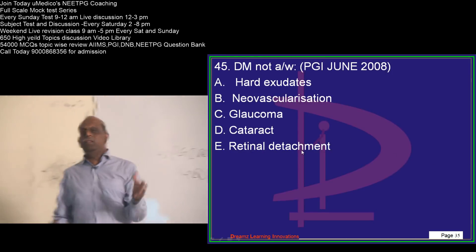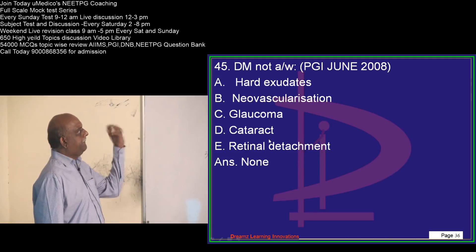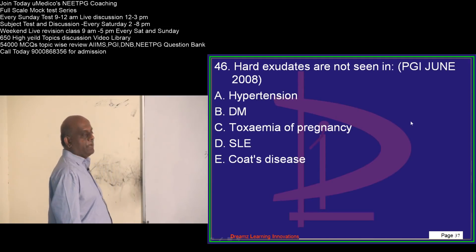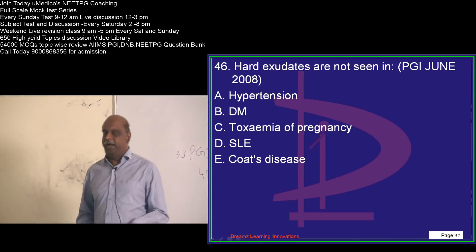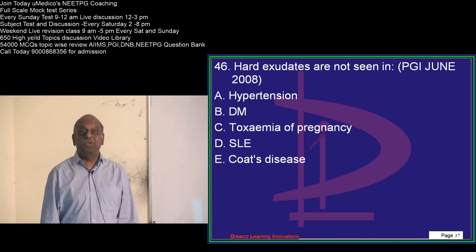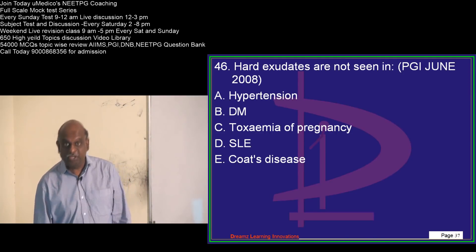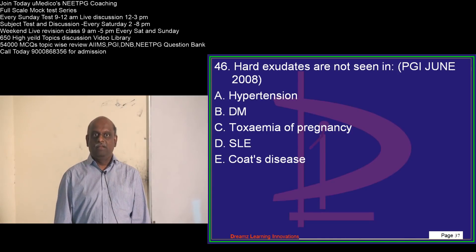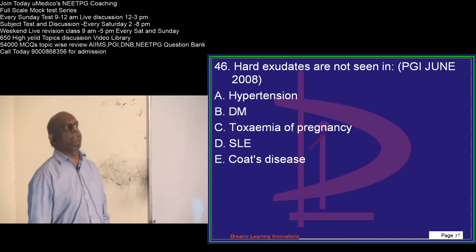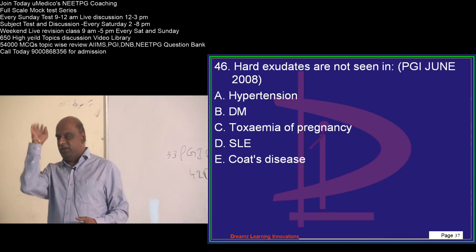What are the things associated with diabetic retinopathy and diabetes? Hard exudates, neovascularization, glaucoma, cataract, retinal detachment — any of them are associated with diabetes. If you go to the entrance exam without knowing what hard exudates and soft exudates are, that means you are not prepared. If you are well prepared with 650 high-yield topics and play as many quizzes as possible on the Umedico app, you should achieve 8 out of 10 in every topic.